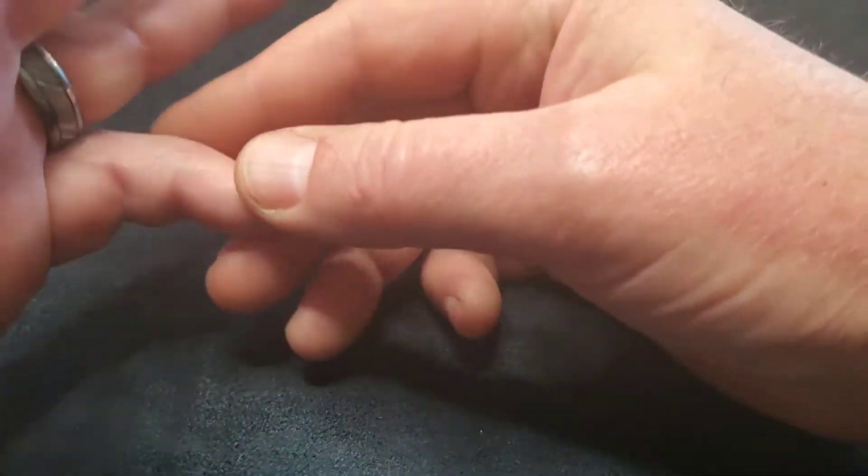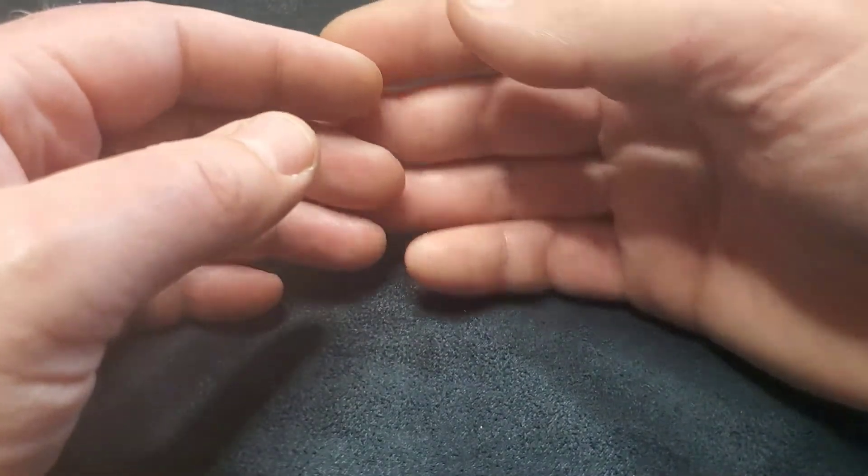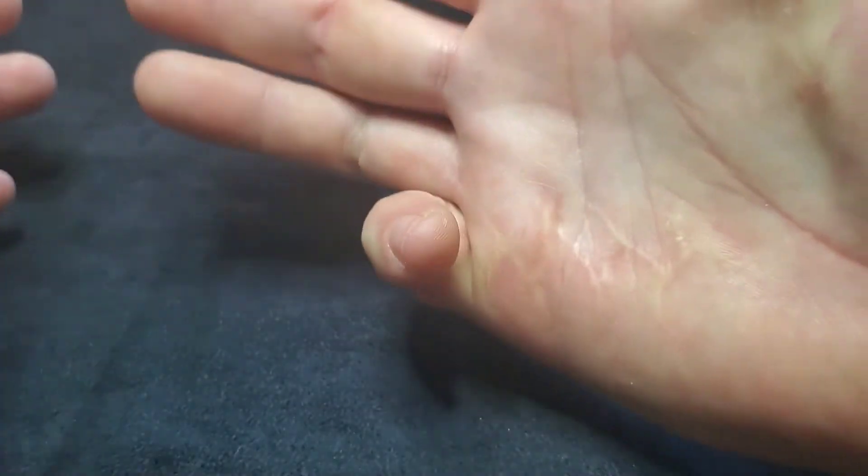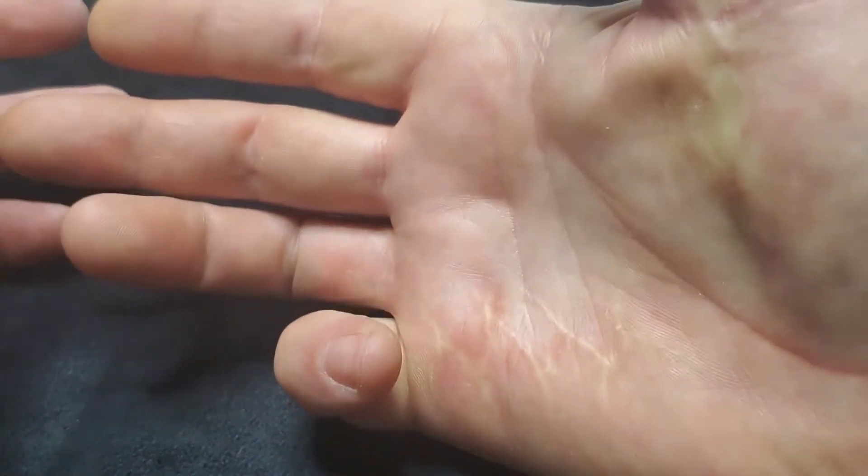It got to the point where I couldn't put my hand in my pocket without my pinky getting caught. That's starting to happen to this one too — this one's been getting worse over the past year or so. What finally led me to do something about it was meeting somebody and shaking their hand, and my pinky got pulled in when I grasped their hand. That was the moment I decided I need to do something about this.